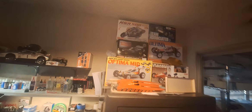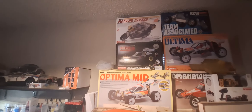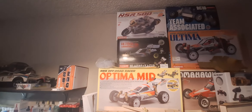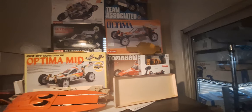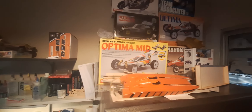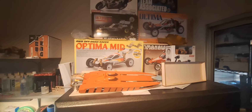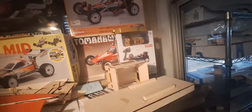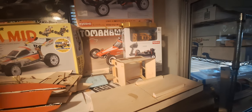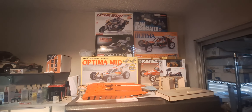So that will live up here with the RC10 CC, the Ultima, the Ultima 60th Anniversary Edition, the Optima Mid — we've got a Tomahawk back there, there's a regular Optima behind the Optima Mid — and then we've got the Kyosho Optima Midi Z right there. So that's where she'll live. Thanks for watching.